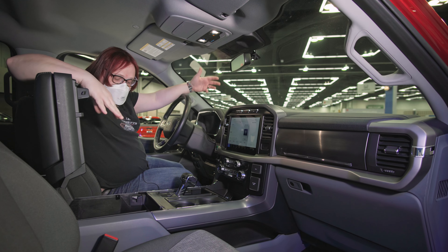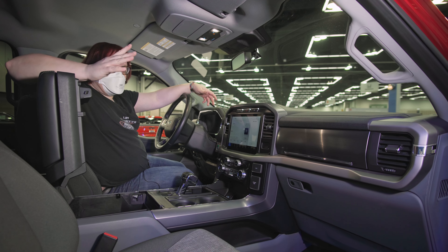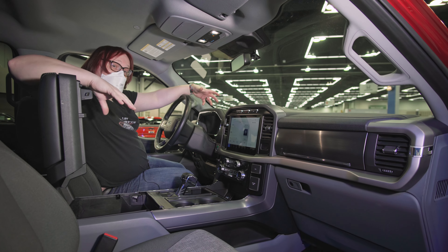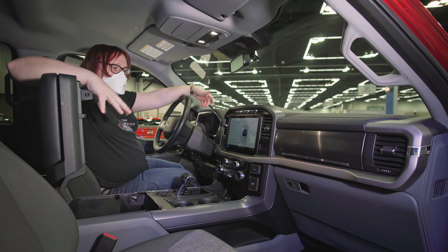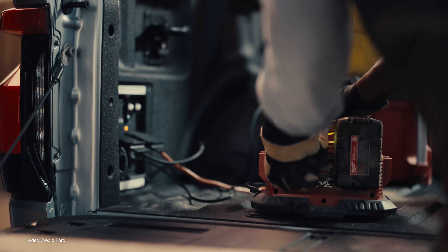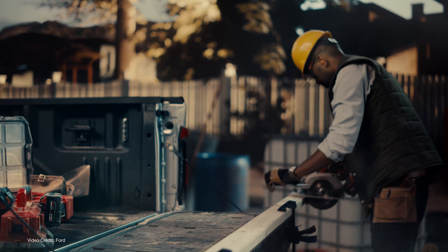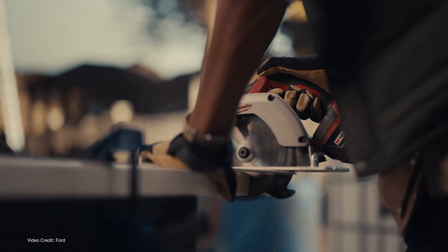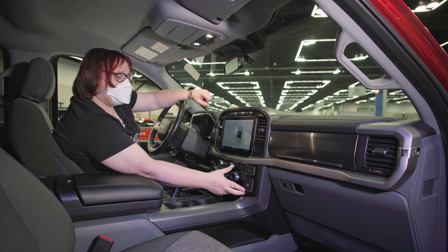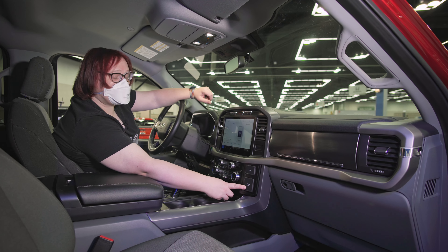There's also storage space down here — absolutely cavernous — where you can store all your valuables out of sight. You can also get this as an optional lockable storage area, which is great if you carry things that might get stolen or things that need to be secured. Up front you've got an AC power socket capable of putting out not 15 amps like a standard household outlet, but 20 amps.